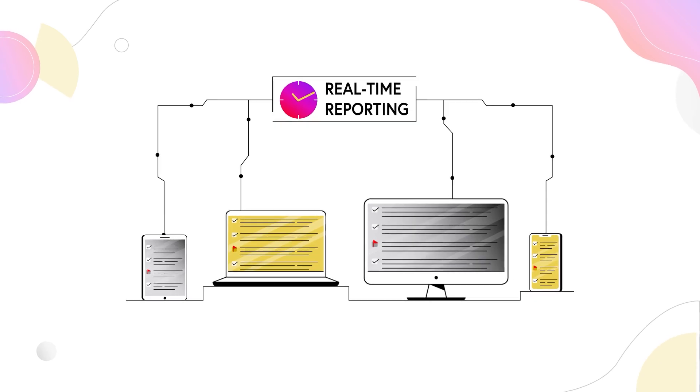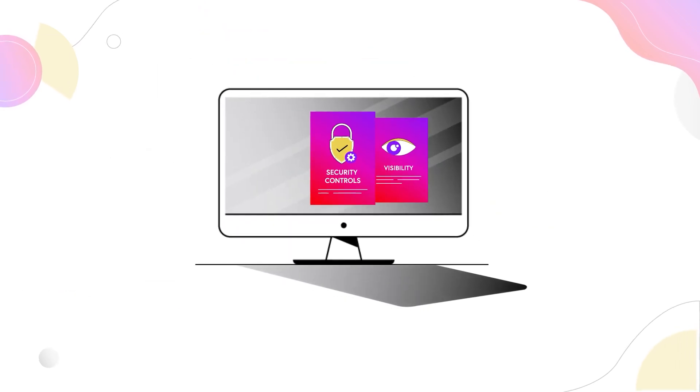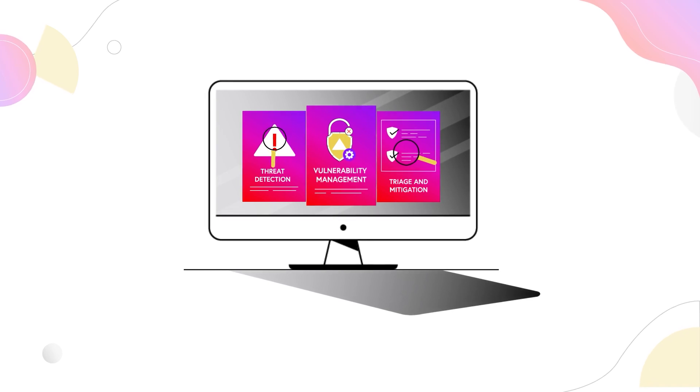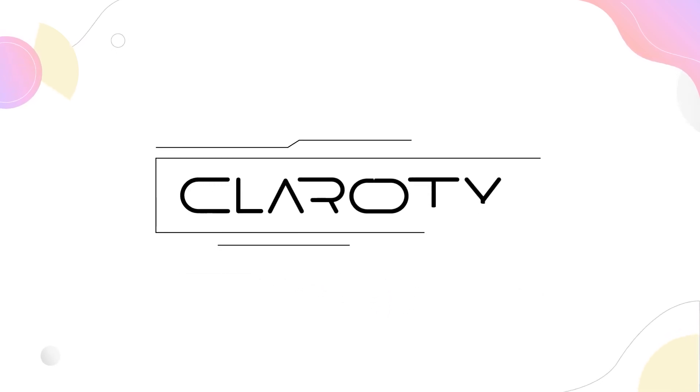Get real-time reporting on the health of your systems and red flags for any abnormalities. With the industry's broadest range of OT security controls, visibility, threat detection, vulnerability management, and triage and mitigation are in one single agentless solution.